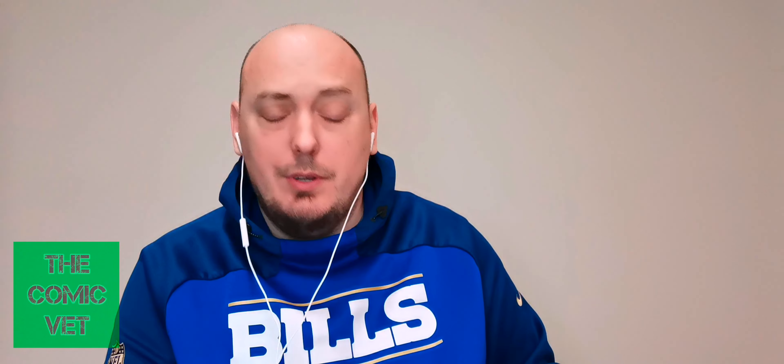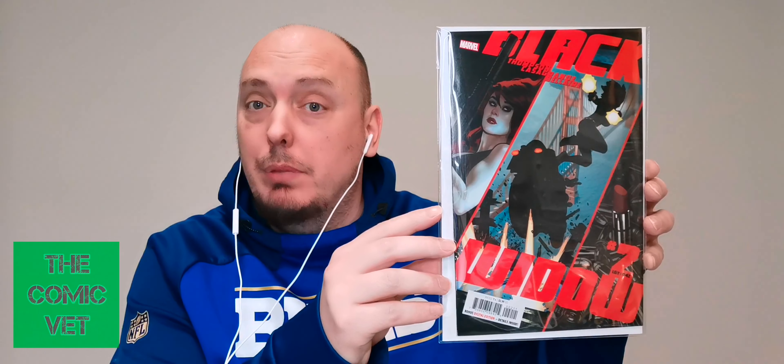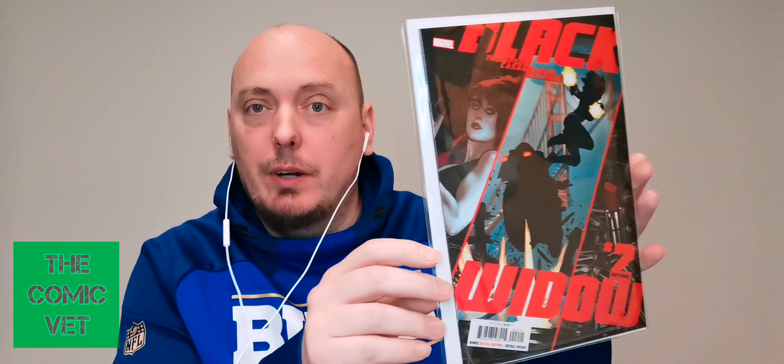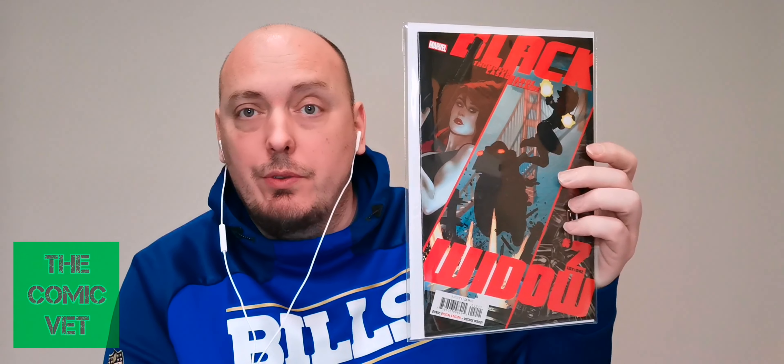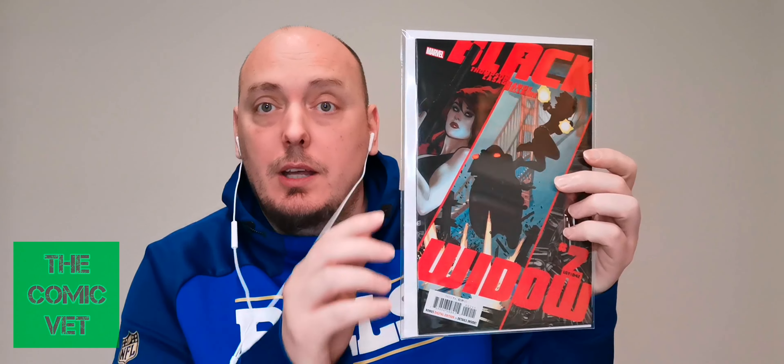Written on the back of this cover says Adam Hughes, so it's an Adam Hughes cover. Black Widow — very nice. I am a big fan of Kelly Thompson's Black Widow. This is Black Widow issue number two. I believe I may already have this, as I believe we are on issue 13, and I have issues 1 through 13, so I may already have this on my PC.